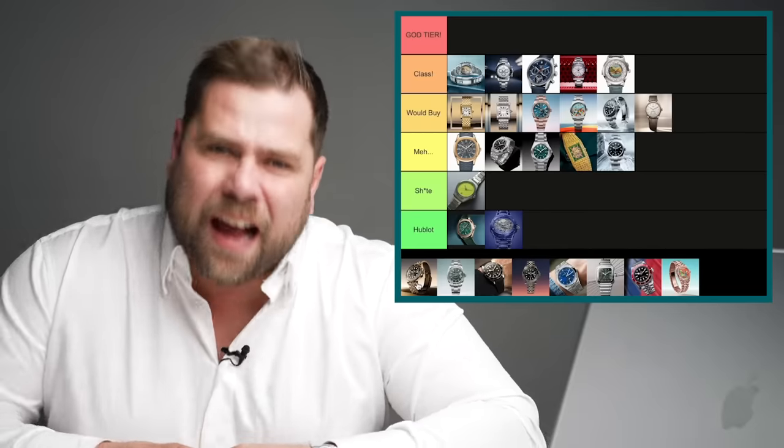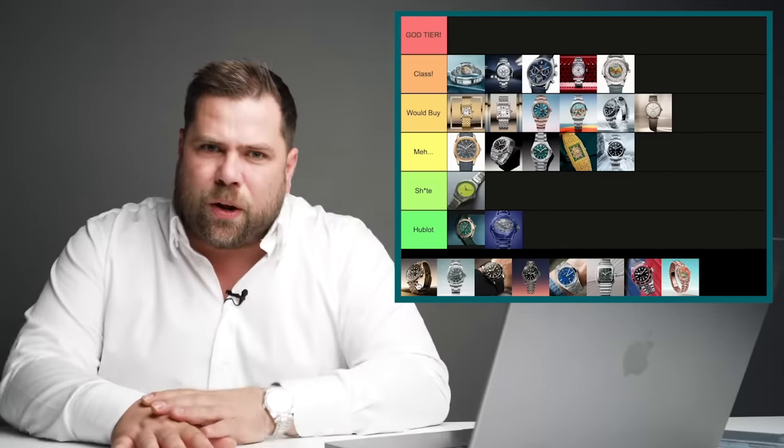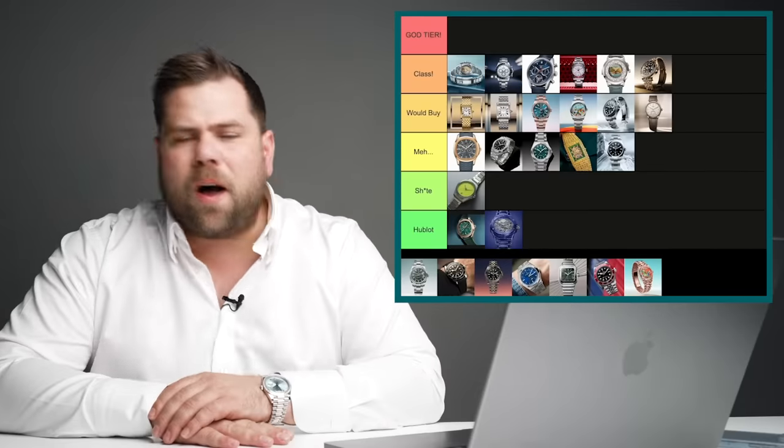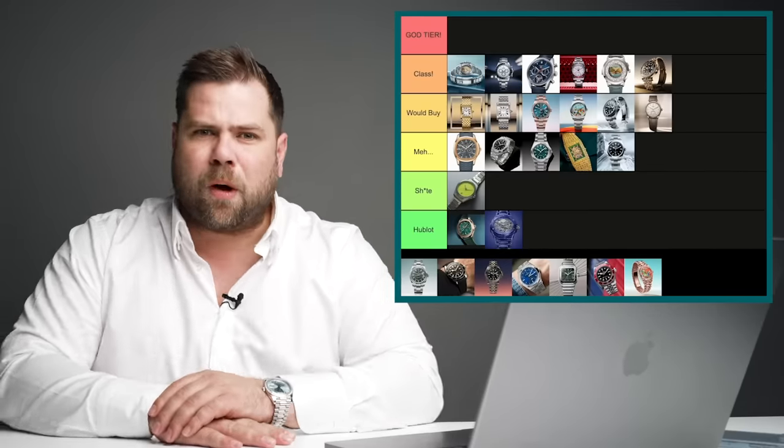This GMT is absolutely insane — one of the most beautiful watches I have ever seen in my life. I love it with a massive passion for several reasons, one of which is finally bringing back the jubilee bracelet in precious metal. It's so easy to do but they've finally done it after so many years. This watch belongs in the class category — what an incredible beautiful watch.